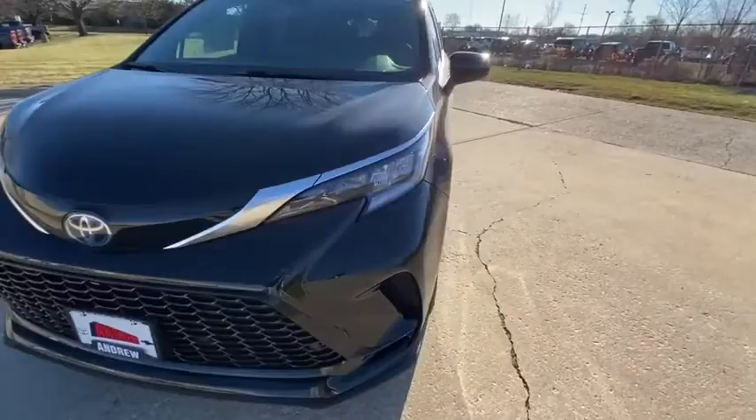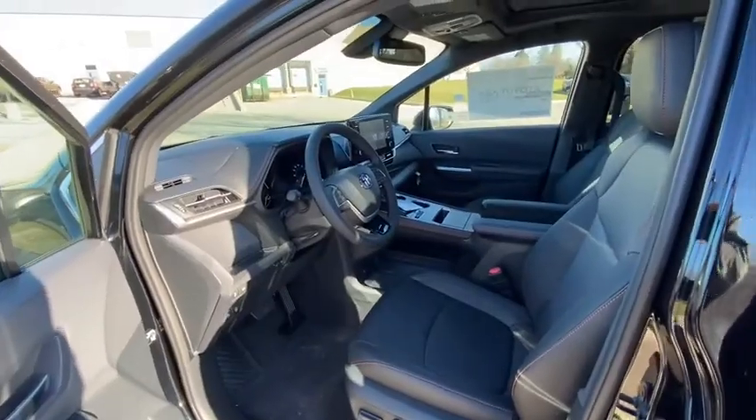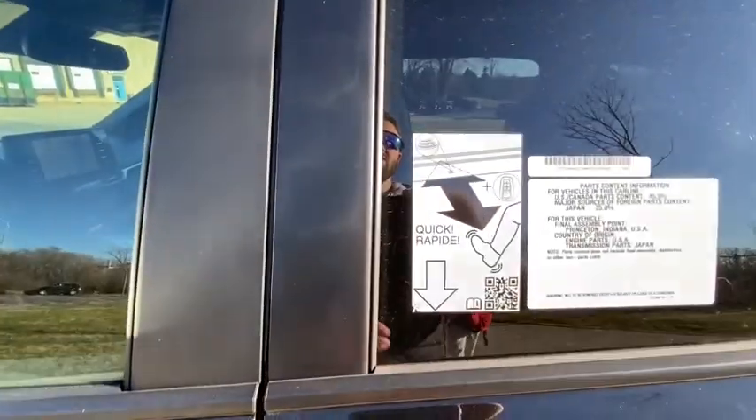Power passenger seat, heated seats, traction control, power liftgate, leather-wrapped steering wheel, dual airbags, power steering, alloy wheels, four-wheel disc brakes, cruise control.